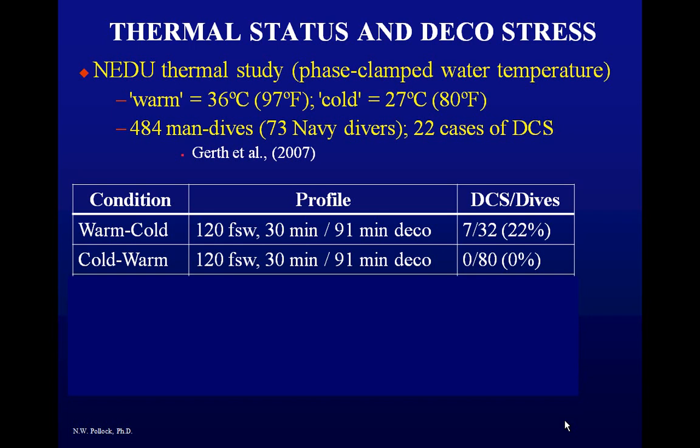That 91-minute decompression was much longer than required by U.S. Navy tables for a 120-foot dive at 30 minutes, yet they still bent a lot of subjects. In the cold-warm exposure — going down cold, coming up warm — they bent nobody out of 80 subjects. By being cool going down, you decrease peripheral circulation and uptake of inert gas. By warming during the long 91-minute decompression phase, you give yourself plenty of time to eliminate inert gas. That's the best-case scenario — and the one nobody wants to do.